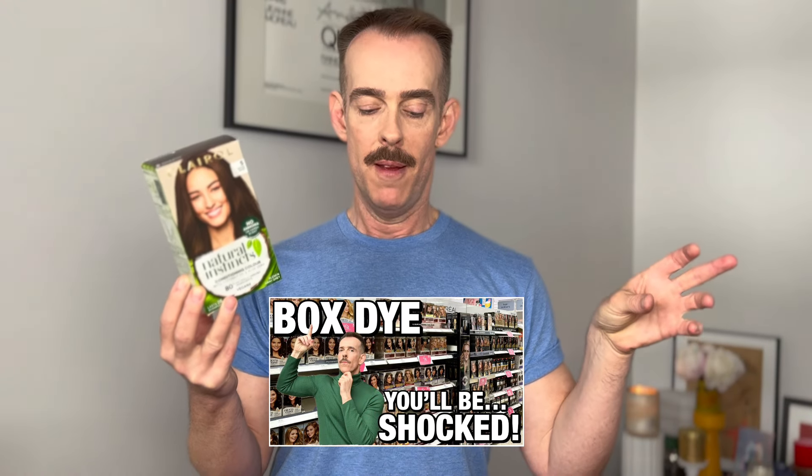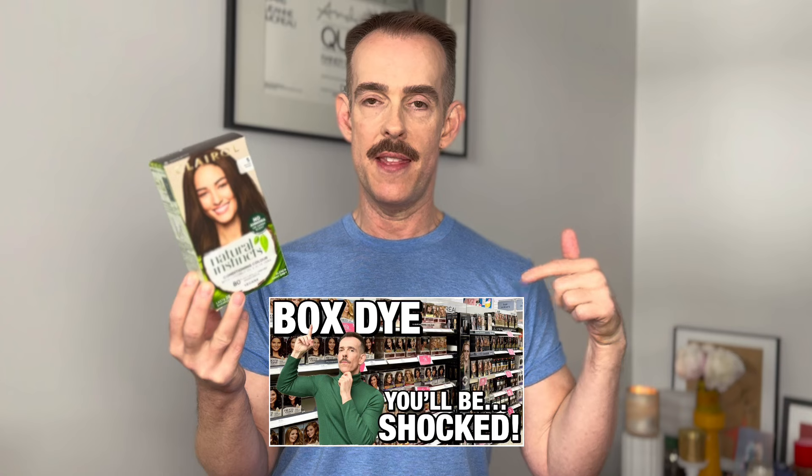I'd just like to add a little caveat here that home colour — or what I call home colour, what you call box dye — is not the work of Satan. There are some fantastic formulas out there, and we'll get into all of that later on. But colouring your hair at home does not replace going to a salon, for lots of different reasons that are all in a video on this channel, so you can go and watch that — I'll link it down below.